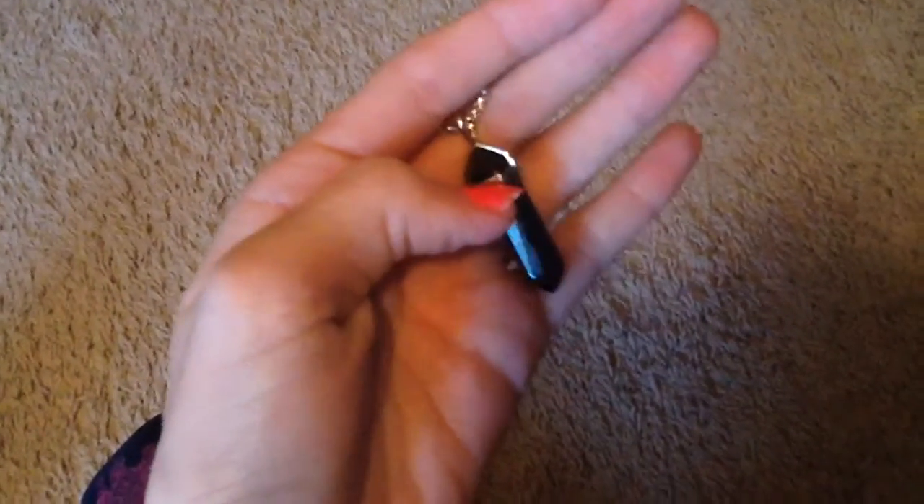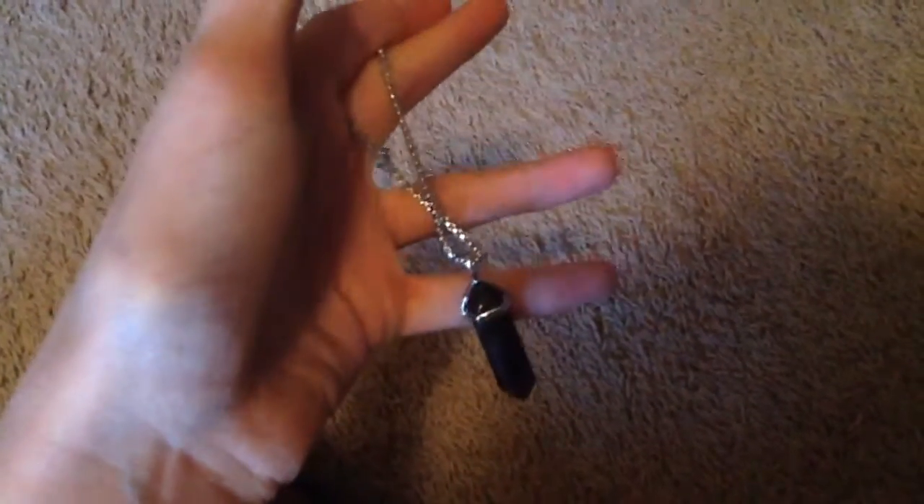First of all I got this really pretty necklace and I love it and I'm probably going to wear it a lot.